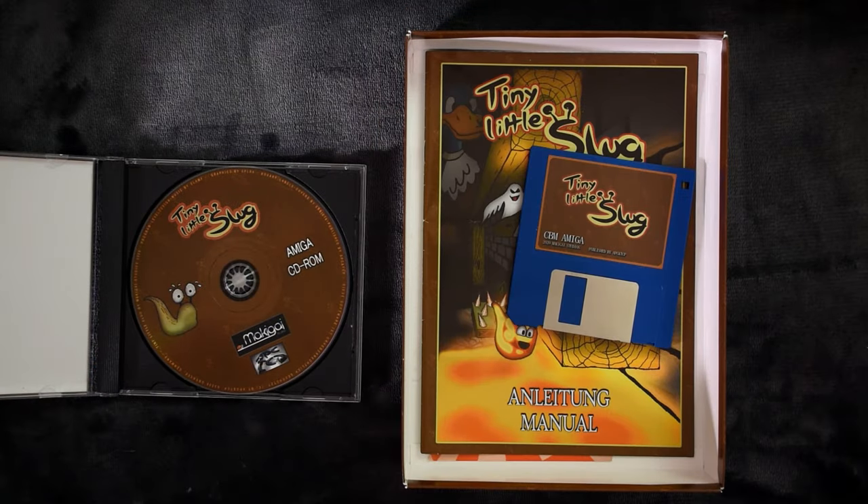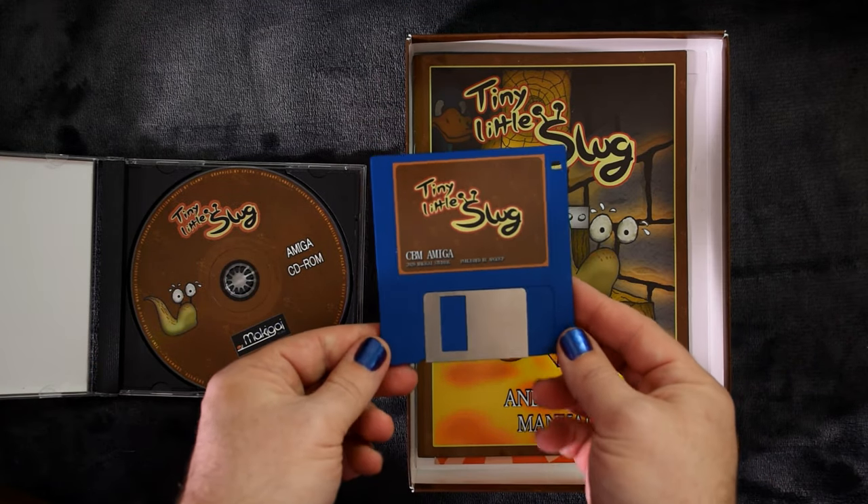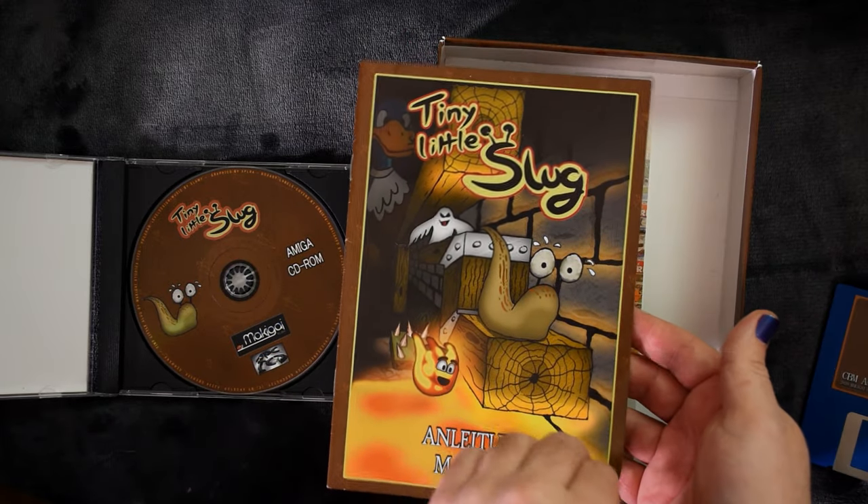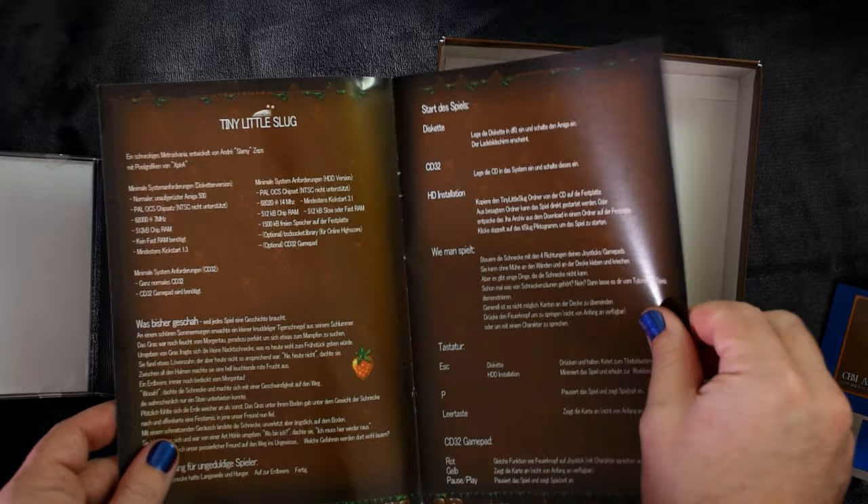Inside the box we find the game on a single floppy disk, so it was really using all that space on the CD, as well as having this charming manual that's in both German and English.